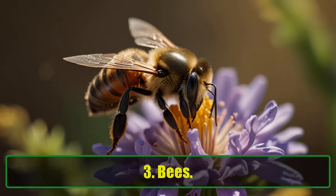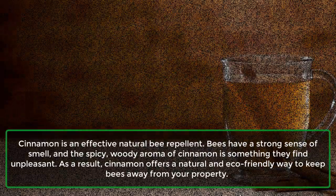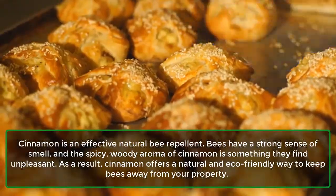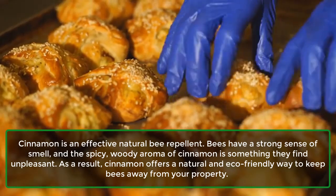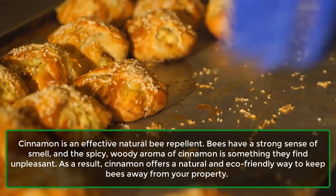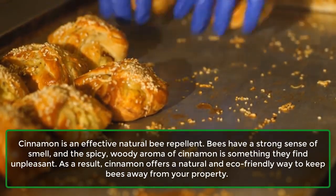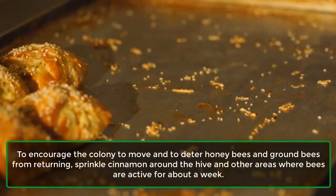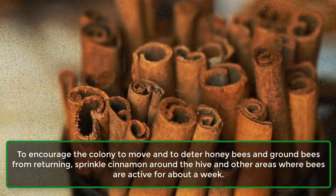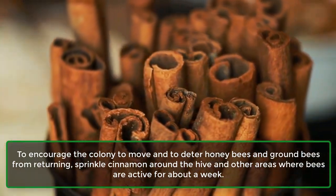3. Bees. Cinnamon is an effective natural bee repellent. Bees have a strong sense of smell, and the spicy, woody aroma of cinnamon is something they find unpleasant. As a result, cinnamon offers a natural and eco-friendly way to keep bees away from your property. To encourage the colony to move, and to deter honeybees and ground bees from returning, sprinkle cinnamon around the hive and other areas where bees are active for about a week.